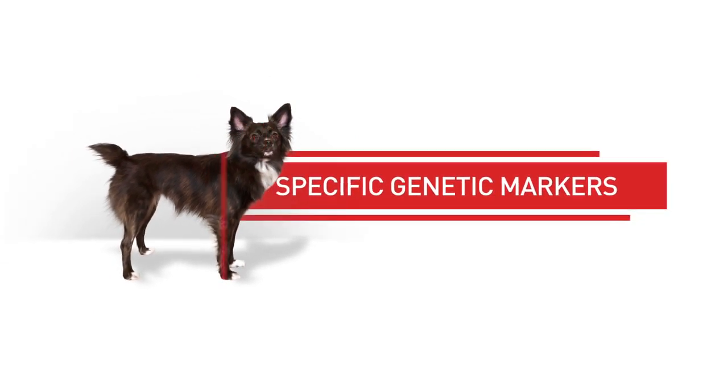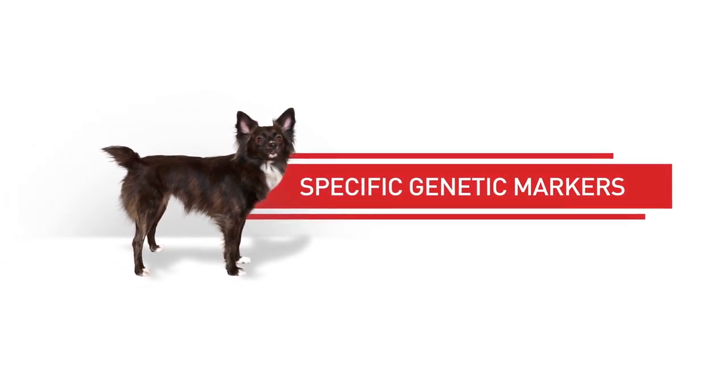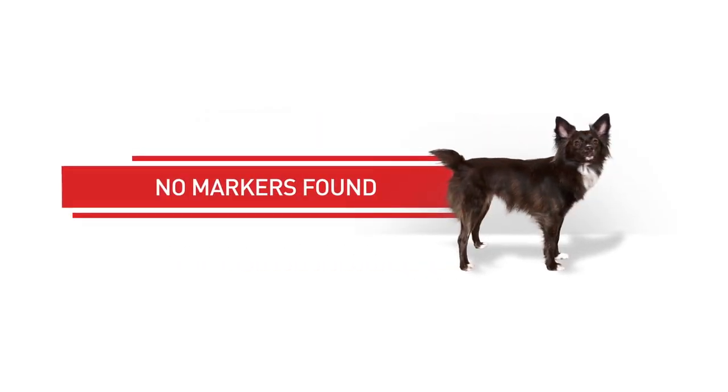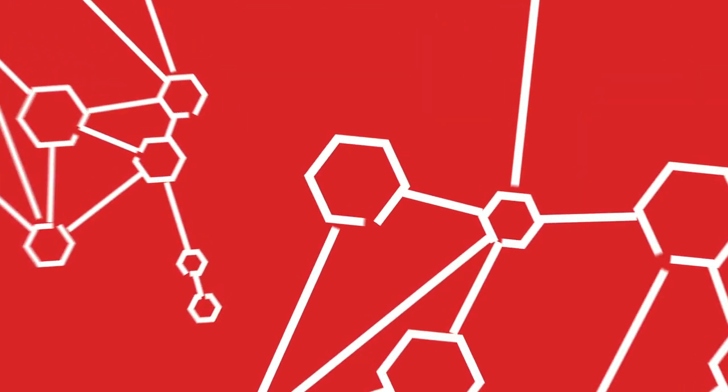A genetic health analysis also scans for specific genetic markers that can indicate a predisposition for some health conditions. Frankie's report came back with no markers, but if it had, his veterinarian could use that information to decide if diagnostic tests are required or to keep an eye out for symptoms in the future.